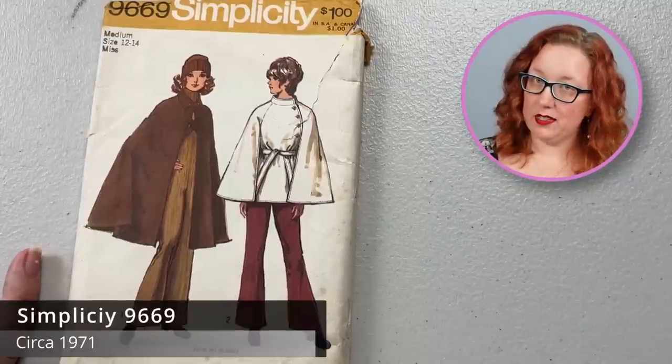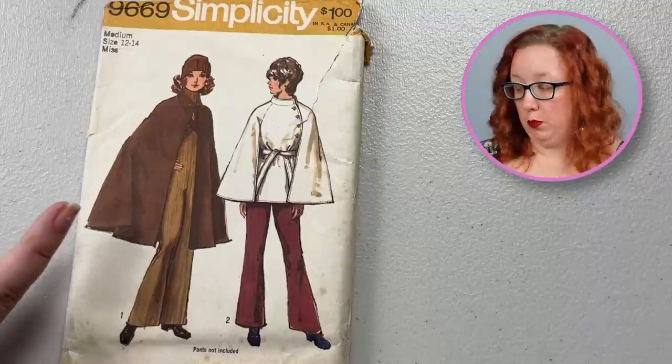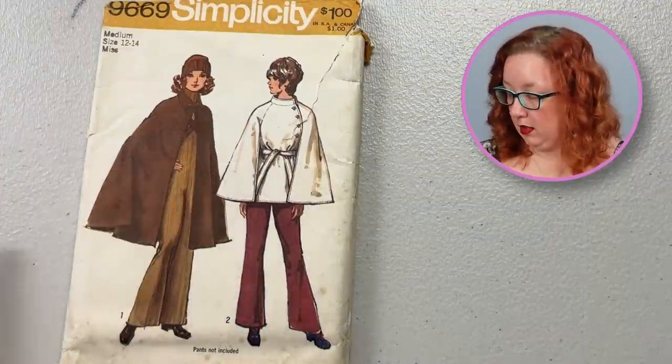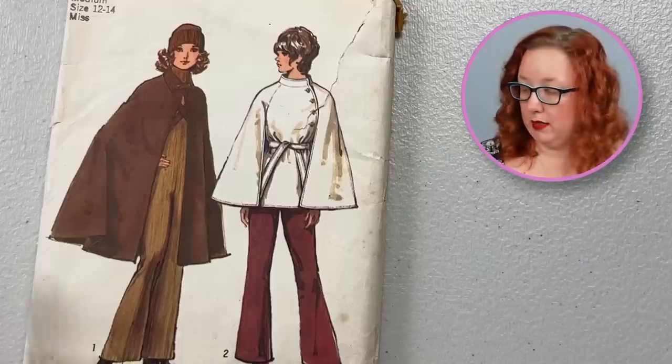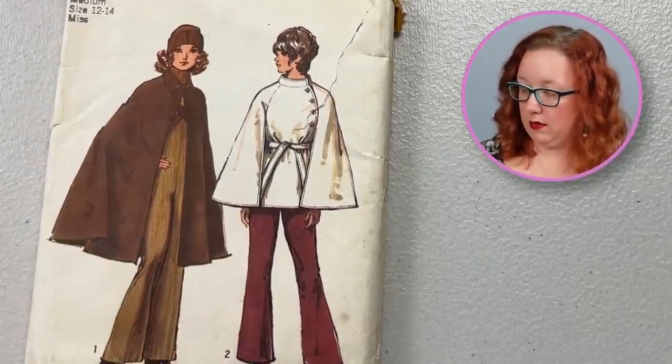Now we're going to step back a little bit in time to 1971, where we see Simplicity 9669. This is going to be a bust 34 to 36 from the 1970s. It is a super fun cape moment. The pants are not included, but this is the entire cape moment — either this style or this style. Either way, a good cape, never a bad day.